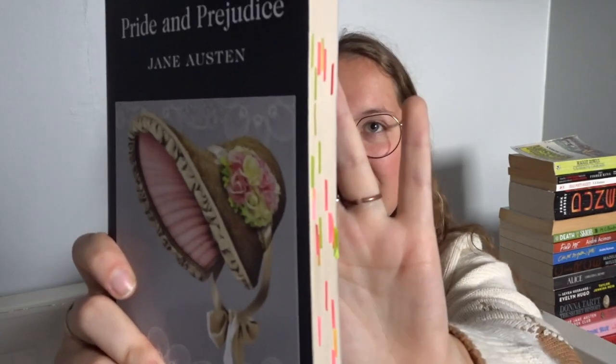I love Anne Elliot — she's one of my favorite heroines and I definitely think this book is really underrated. It's not my favorite Jane Austen, because that one is Emma, but it's definitely high up there. Then I obviously have the one and only Pride and Prejudice with a little bonnet on the cover. This one is slightly annotated — one of my first trials of annotation. Obviously I love this book; it's one of the first classics I read.